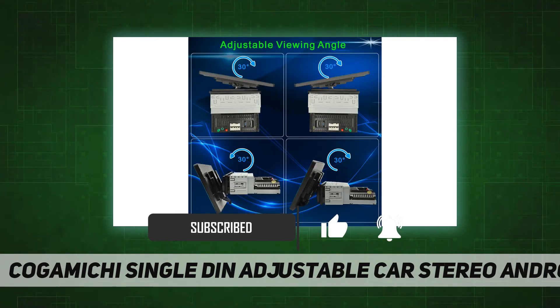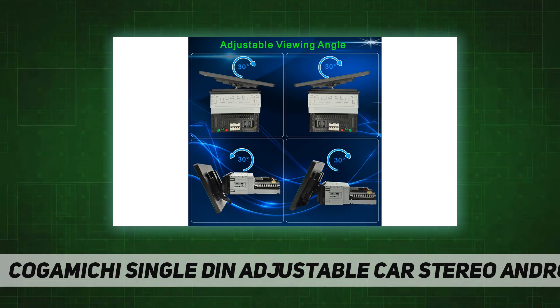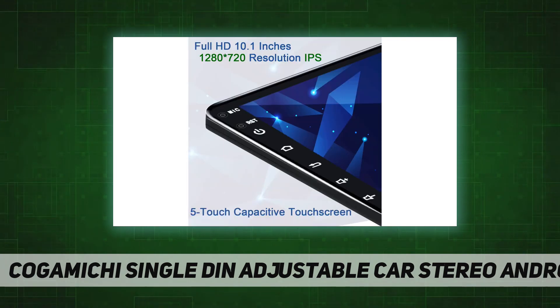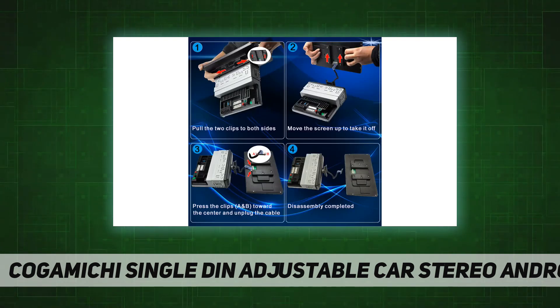Enjoy a smooth and responsive user experience. It comes with two din installation brackets, fitting not only single din cars but also universal double din cars. It has a built-in Wi-Fi module, making it easy to connect to Wi-Fi or your phone's hotspot.